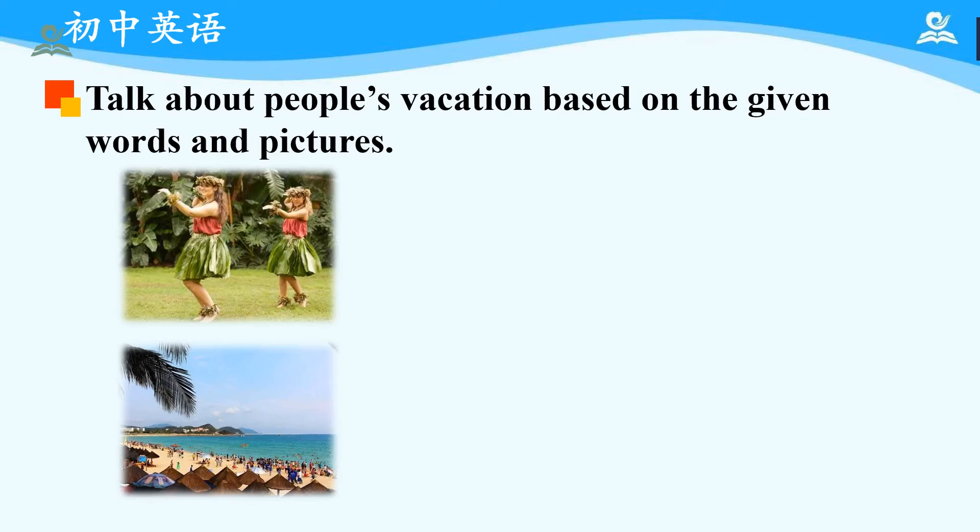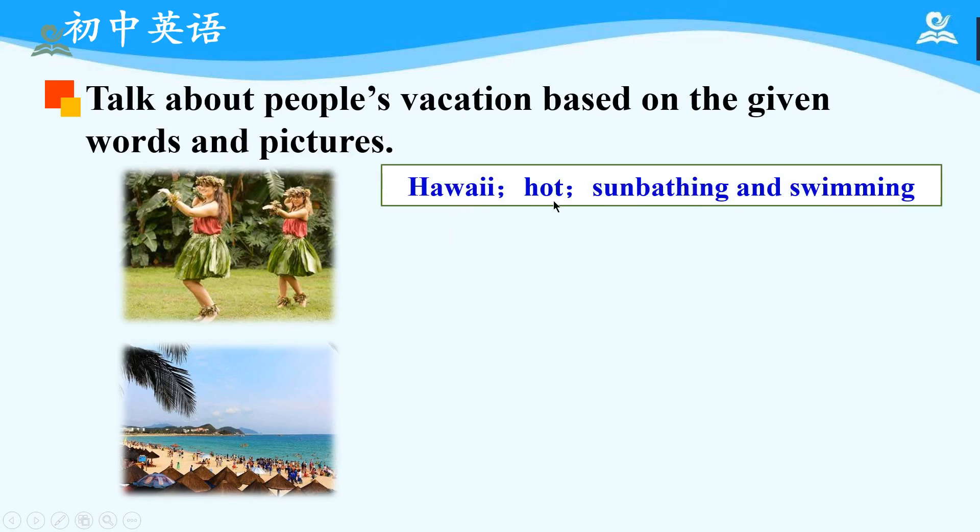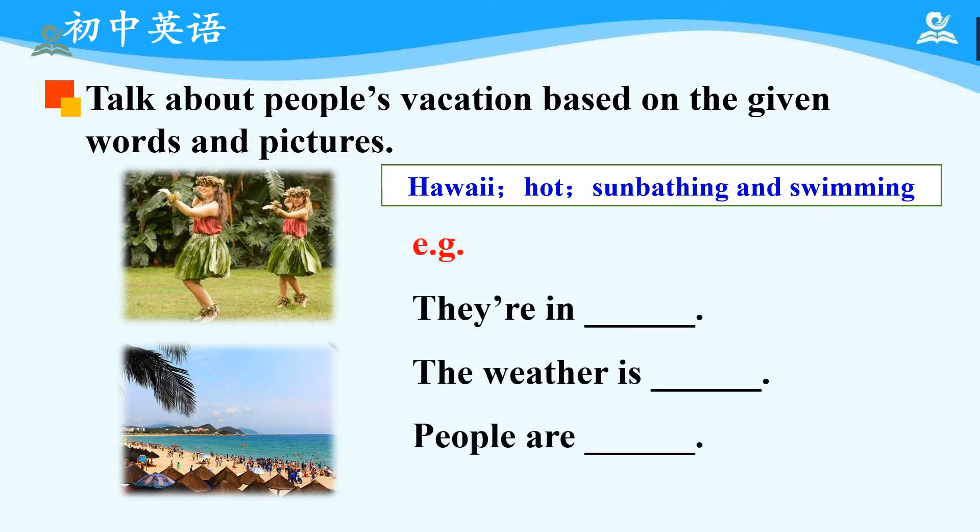Then let's move on to another place. We can see two girls wearing special clothes and both are wearing a crown made of flowers. In picture 2, we can see the blue ocean, the clean beach, and a coconut tree. The key words are: Hawaiian, hot, sunbathing, and swimming. Please pay attention to the word 'sunbathing' — it means lying in the sun. Here is an example: 'They are in Kauai. The weather is hot. People are sunbathing and swimming.' Now please imagine this is your vacation and retell the sentences in first person.